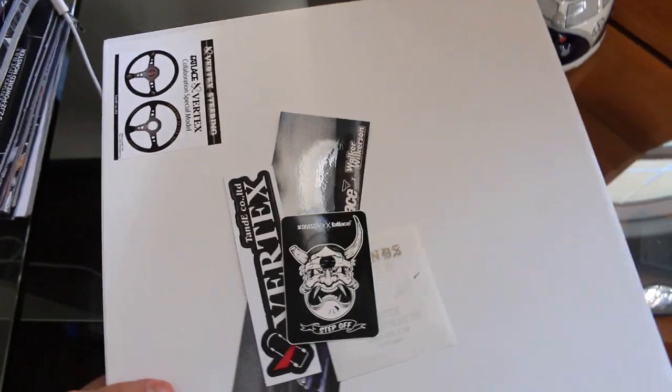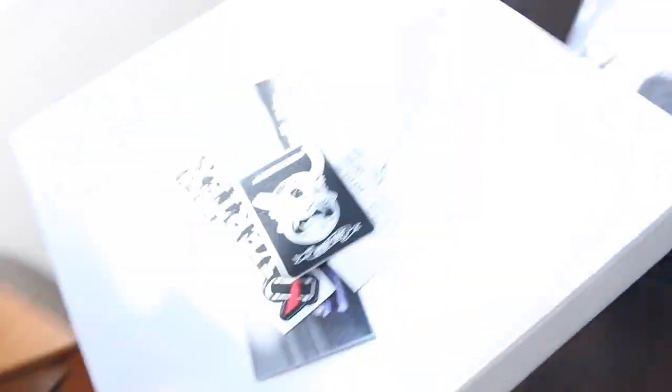Let's just get into it man, I'm going to show you guys. I opened it up from the bigger shipping box so you can't see what's on the side, but it's like... ooh baby.